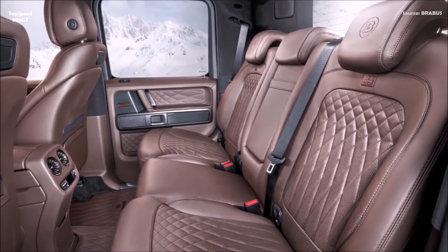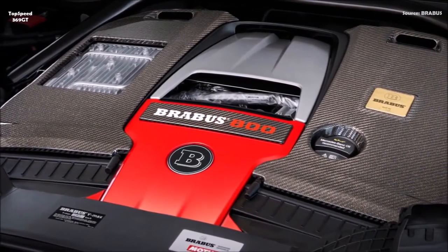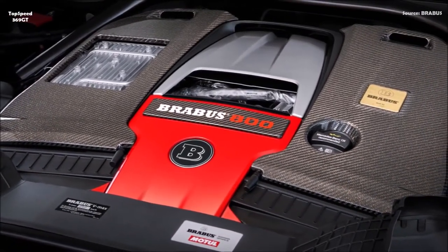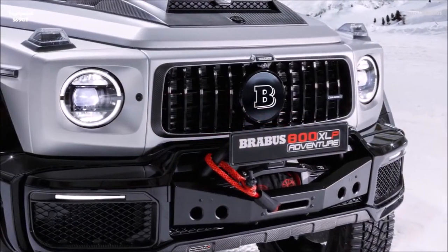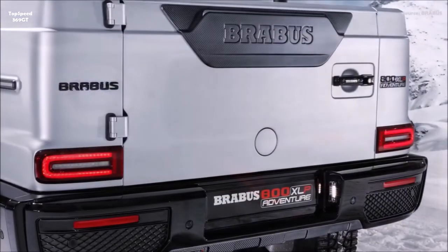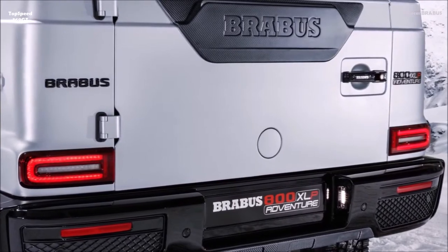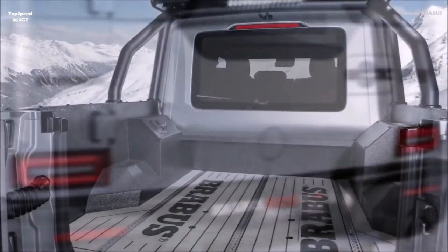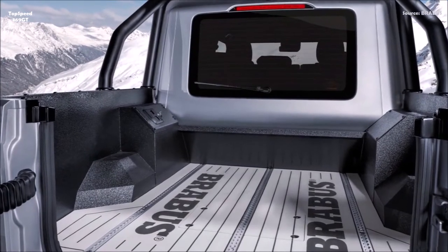The engineers retained the beam axle principle at the rear of the platform vehicle. However, many parts were newly designed and milled from billet aluminum for the portal axle setup. This includes not only a reinforced axle housing but also all suspension links, resulting in a sophisticated axle geometry that plays a crucial role in the outstanding off-road capabilities of the Brabus pickup.